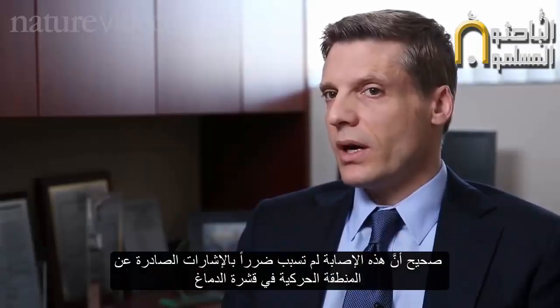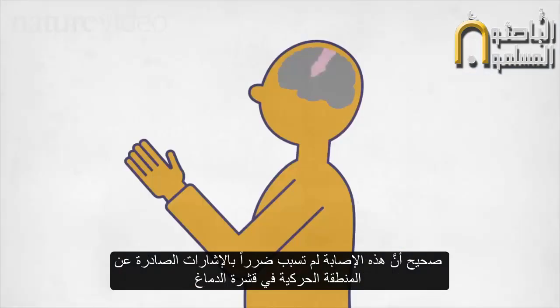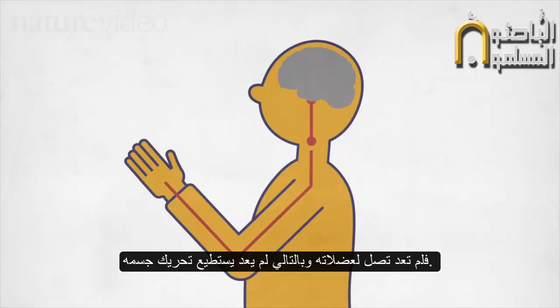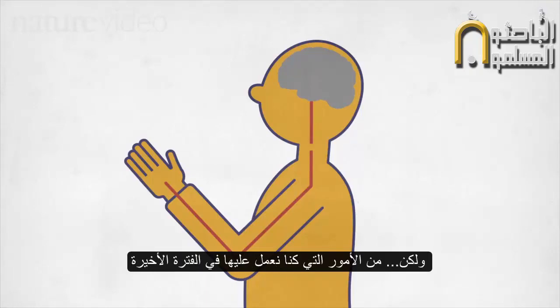With this injury, signals from his brain in the motor cortex area — the area responsible for movement — are intact. But the signals arrive at the injury in the spinal cord and they're completely blocked and can't get to his muscles. So he can't actually do movements.